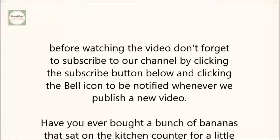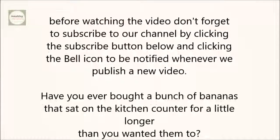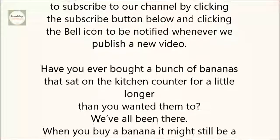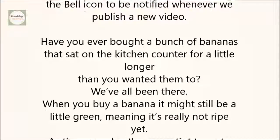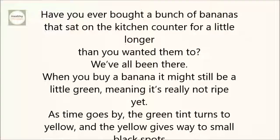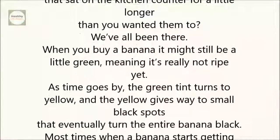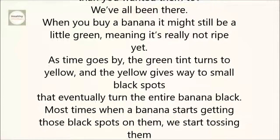Have you ever bought a bunch of bananas that sat on the kitchen counter a little longer than you wanted them to? We've all been there. When you buy a banana, it might still be a little green, meaning it's really not ripe yet. As time goes by, the green tint turns to yellow, and the yellow gives way to small black spots that eventually turn the entire banana black. Most times when a banana starts getting those black spots, we start tossing them in the trash because we think they're rotten.